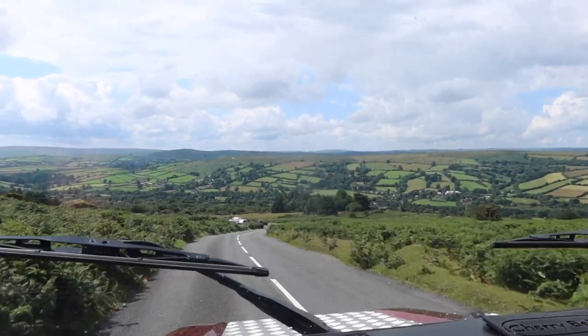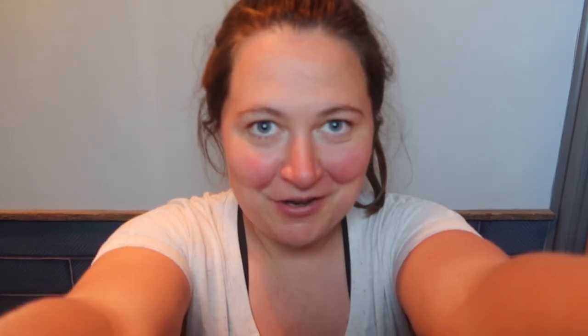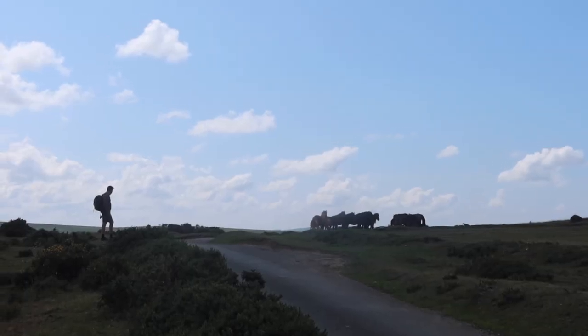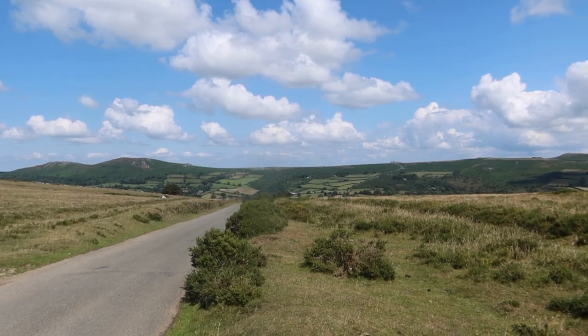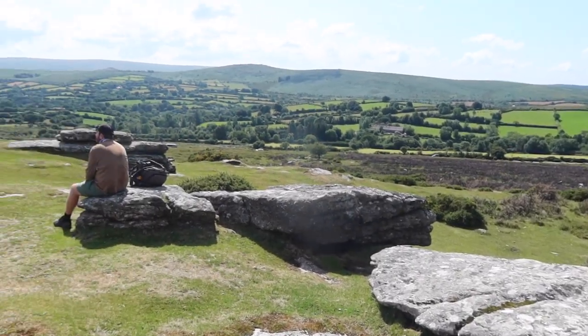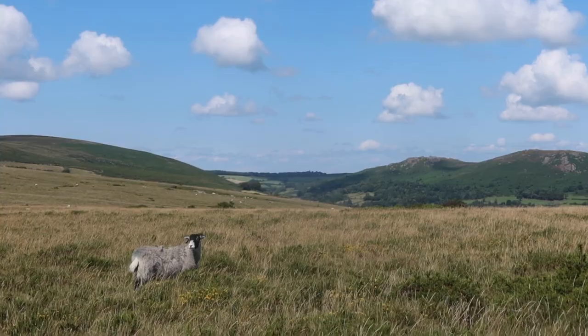We are now in Widdicombe in the Moor and just had a really nice lunch at Cafe on the Green — it's a small village in Dartmoor with loads of veggie options. Now we're going for a little hike on the surrounding tors. Dartmoor is really famous for its tors — these are basically hills with rocks on top, used in ancient times for ceremonial purposes. We hiked from Widdicombe in the Moor to Wind Tor, which was about 45 minutes each way, and as the name suggests it was quite windy on top.